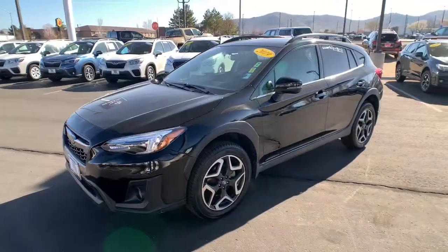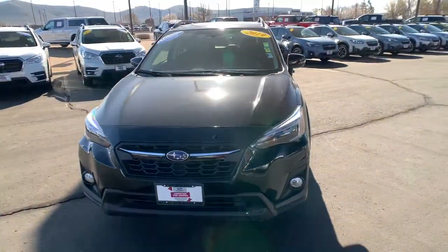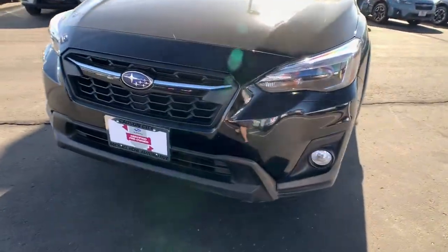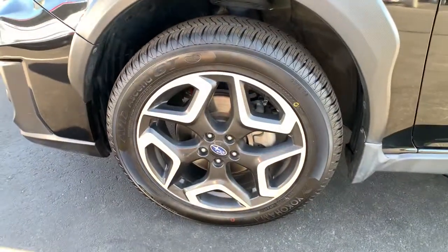These are just some of the great options this vehicle comes with: keyless entry, sunroof/moonroof, all-wheel drive, heated mirrors, lane keeping assist, remote engine start, adaptive cruise control, keyless start, satellite radio, and fog lamps.